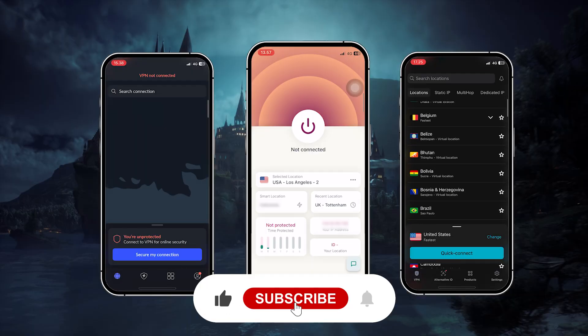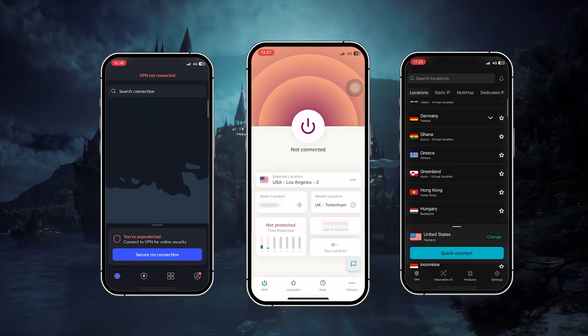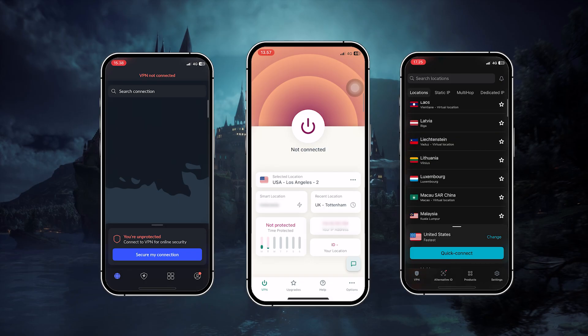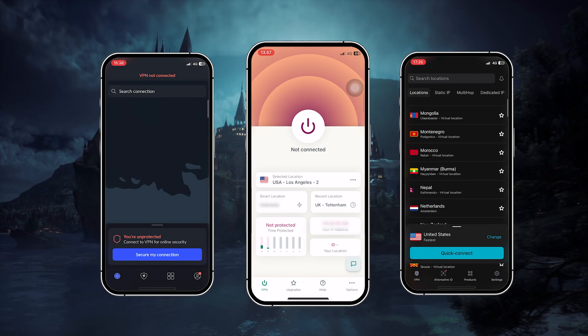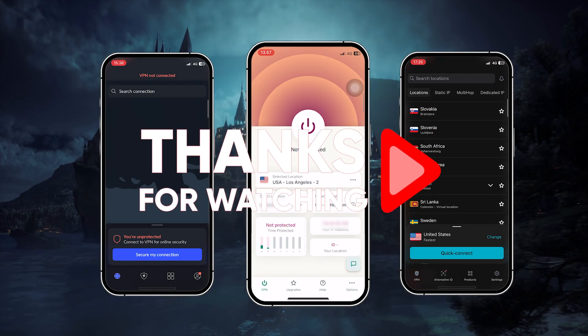So hopefully you found this video helpful. If you did, please leave a thumbs up, as I always appreciate that. And if you have any questions about VPNs for iOS or cybersecurity in general, drop those in the comments below and I'll do my best to answer them. Thanks so much for watching, and I'll see you in the next one.